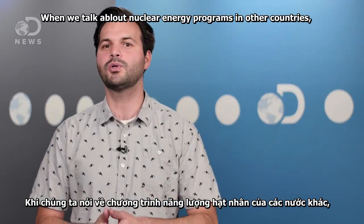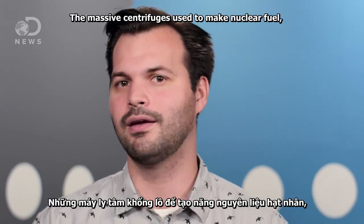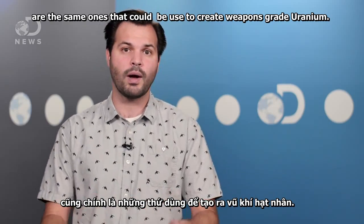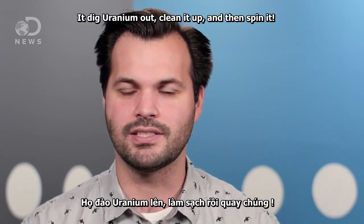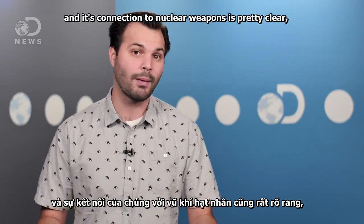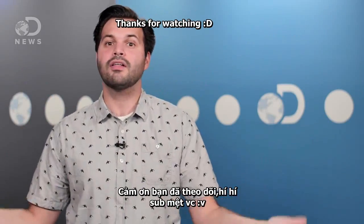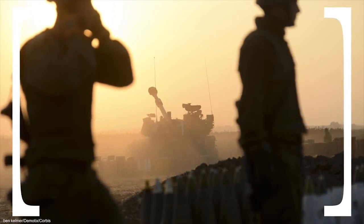When we talk about nuclear energy programs in other countries, world leaders get nervous — and now you know that process, so can you see why? The massive centrifuges used to make nuclear fuel are the same ones that could be used to create weapons-grade uranium. It requires a lot of technical and chemical knowledge to get to that point, but in the end, it's dig uranium out, clean it up, and spin it. Nuclear energy continues to be a controversial choice for powering the future, and its connection to nuclear weapons is pretty clear. But how do you feel about nuclear energy? Tell us down in the comments. Plus, now that you know what those pesky centrifuges are for, you can watch this video breaking down which countries use their nuclear fuel to create nuclear weapons.